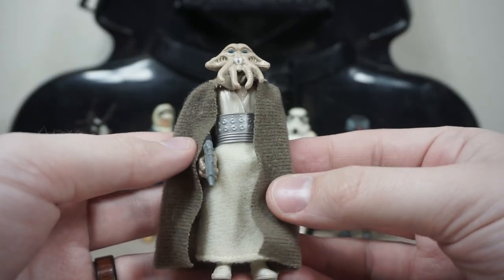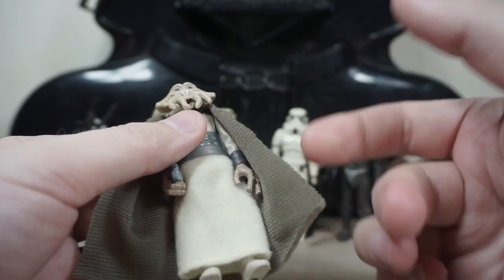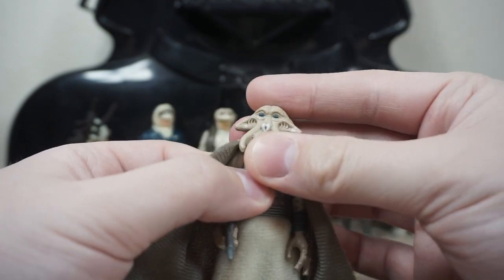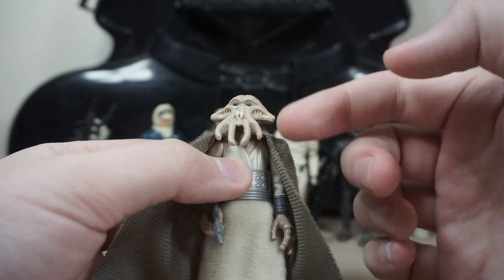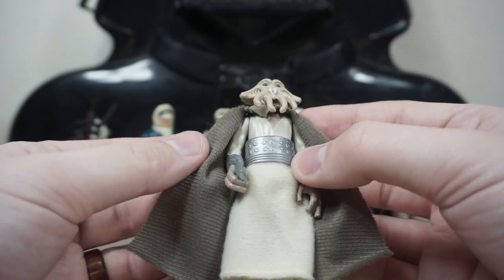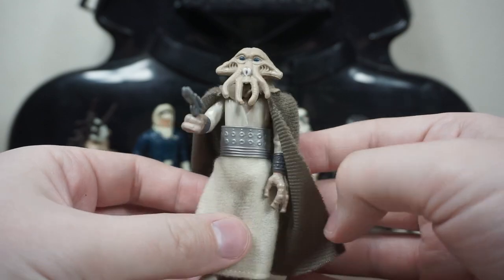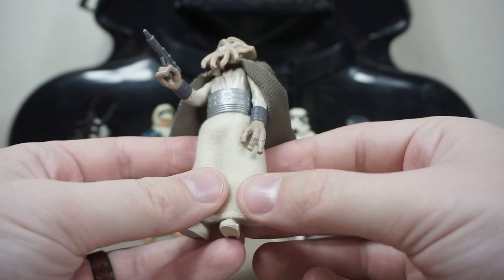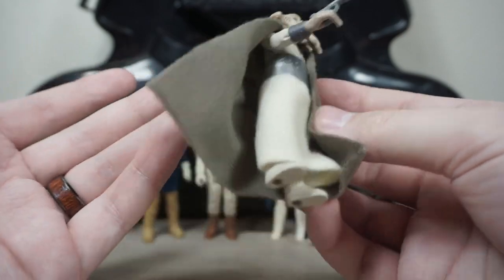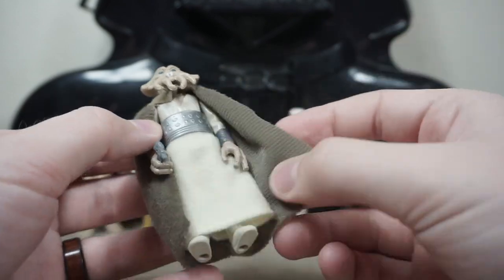Following that we have Squid Head — oddly enough one of the figures I now have several of. I think I have two Squid Heads, complete with their tunic and everything. I always loved this character. I think they're Aqualish or something — I always liked their design. This one comes complete with his little blaster. What's cool is he has soft goods, which felt so premium back in the eighties when everything was molded plastic. To give a background character like Squid Head a cloth cape and cloth tunic is awesome.